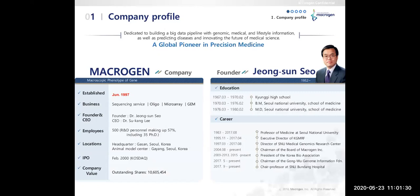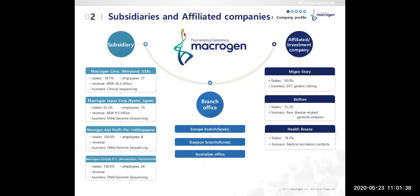Our founder, Dr. Chung Soon So, is also the president of the Korea Bio Association. MacroGen has its subsidiaries in USA, Japan, Singapore, and Europe, and we have branches in Spain, Daejeon, and Australia. Our affiliated companies include MyGen, 3Billion, and HealthBris.